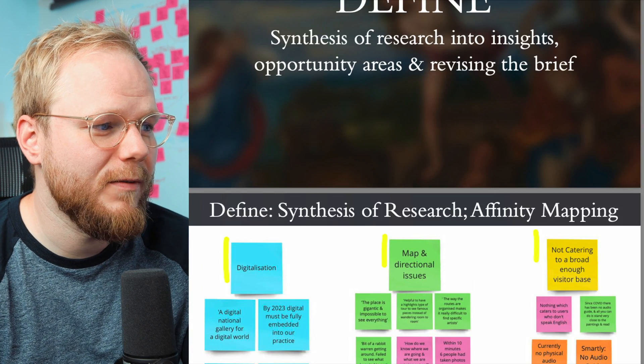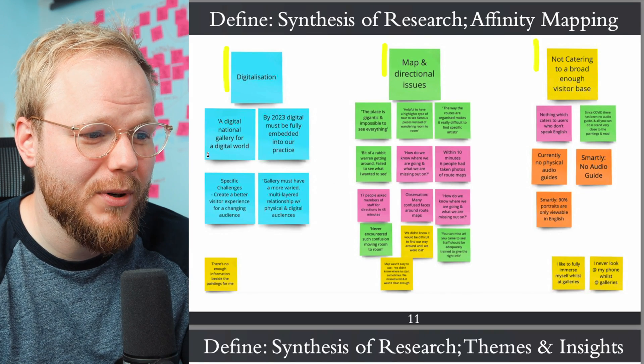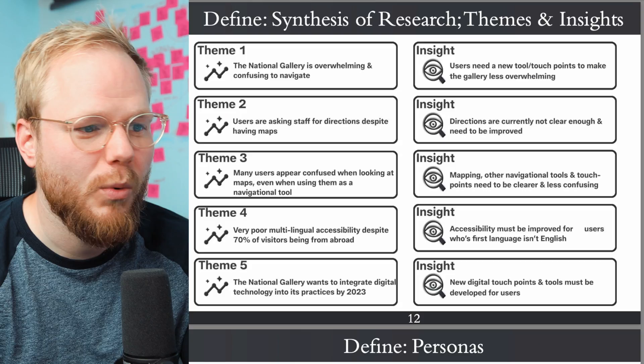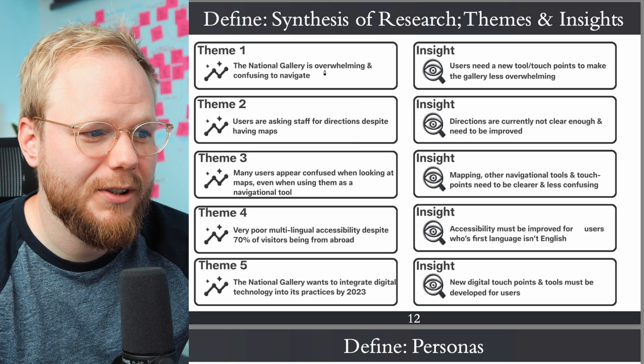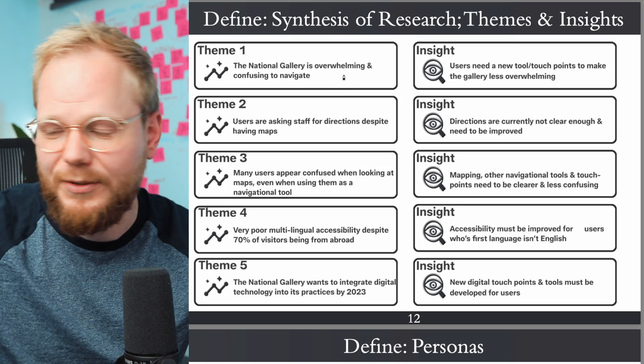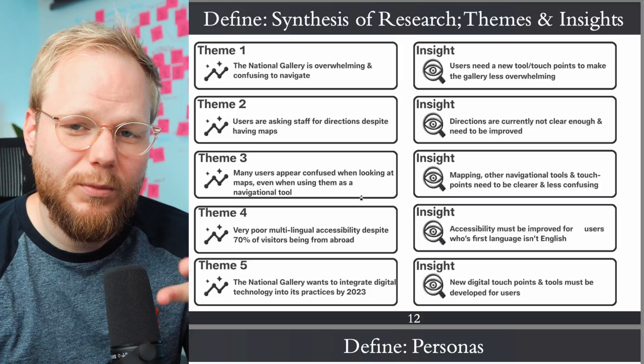You went into synthesizing and affinity mapping — but how does it match up with those challenges from the strategy plan? That's a big question mark. Is it per user group? It would make sense to include who would benefit from this. You have a theme that the National Gallery is overwhelming and confusing to navigate — but for whom? Is it a general pain point or specific to a particular customer group, like tourists, a new generation, or existing customers? You'd want to interview all three and capture individual pain points, maybe even produce different experience maps.